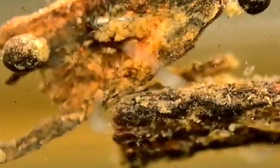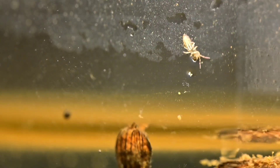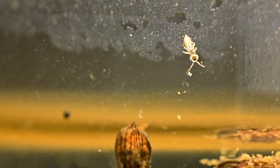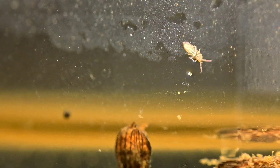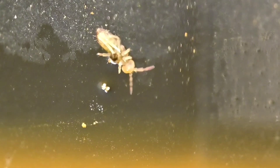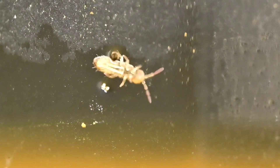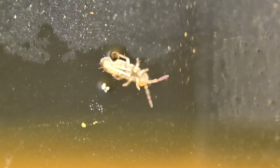A lot of them seem to be feeding on decaying plant and animal matter near the surface of the water. And speaking of the surface, I also found this little guy — terrarium lovers can easily identify this as a springtail. Springtails commonly live beside or on top of bodies of water, and I think it's cool I was able to spot one here.